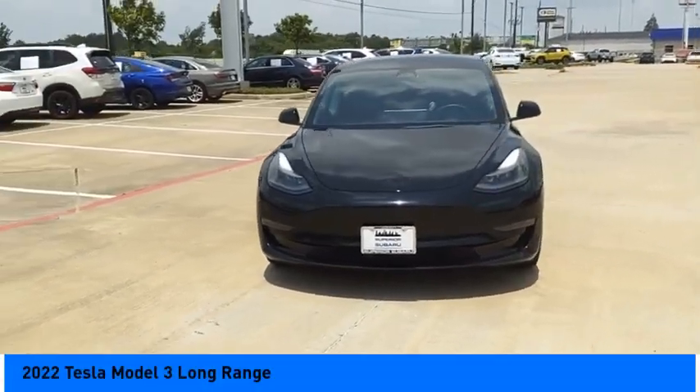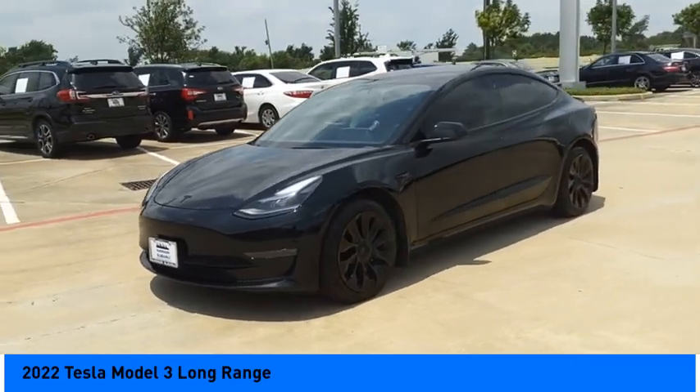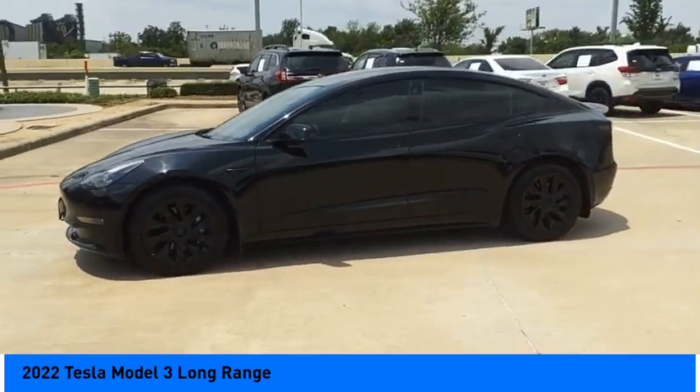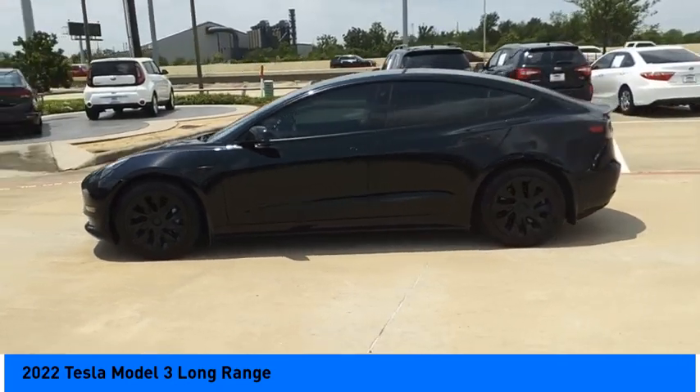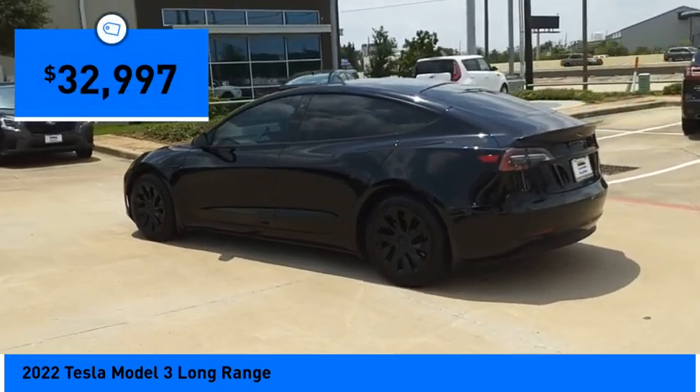Stop by and take a look at the 2022 Model 3. The Tesla Model 3 was built for safety, technology, efficiency, and acceleration. That rare combination makes this a vehicle for the ages, and it is priced below thirty-five thousand dollars.